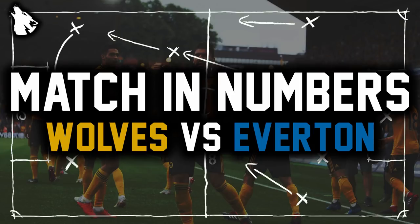Hello all and welcome back to Talking Walls and welcome to a brand new series on the channel, Match in Numbers. Every week after Wolves play a game, we're going to be uploading a video like this where we take an in-depth look at each match Wolves play in the Premier League and giving you all the facts and stats. Today we're going to be looking at Wolves vs Everton which finished 2-2 at the Molineux on Saturday.